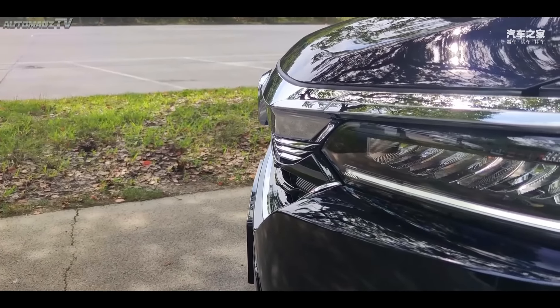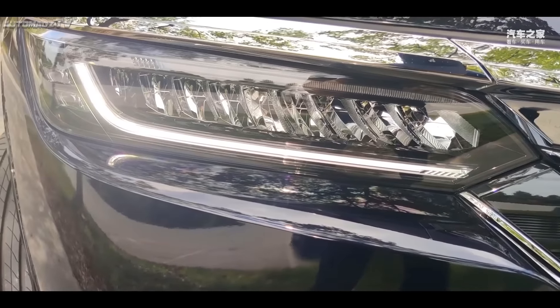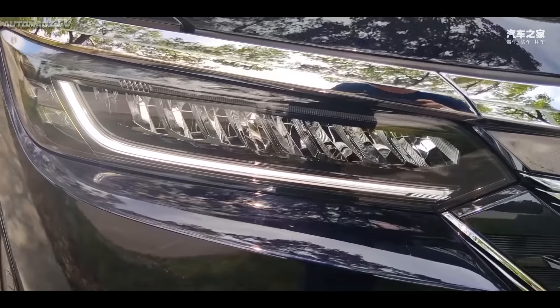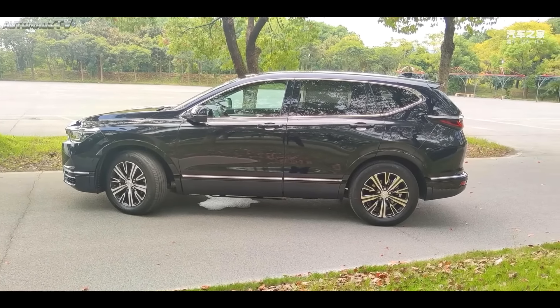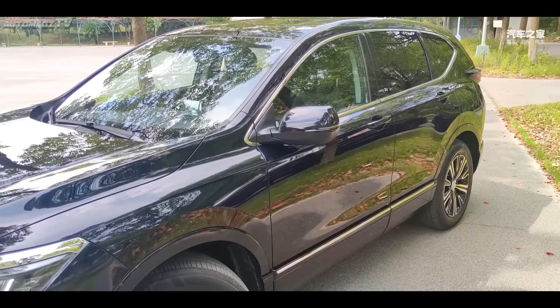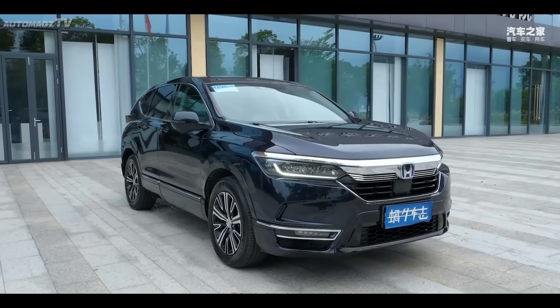The new model continues the design of the current Honda Breeze fuel version, and the overall design is based on the CR-V. Honda's iconic wide-body chrome-plated front grille runs through the entire front face and is connected to the headlights. The full LED lights are particularly sharp, and this stylish and dynamic design has become one of the biggest selling points of the Breeze CR-V family.